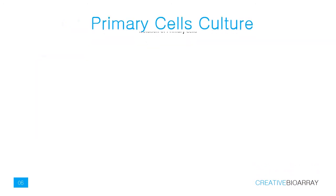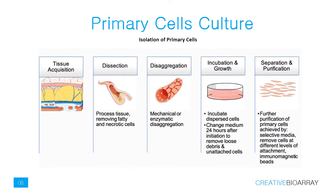Primary cells are isolated directly from human or animal tissue using enzymatic or mechanical methods. Once isolated, they are placed in an artificial environment supported with specialized medium containing essential nutrients and growth factors.